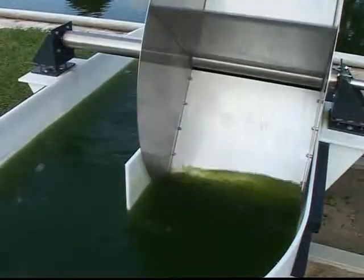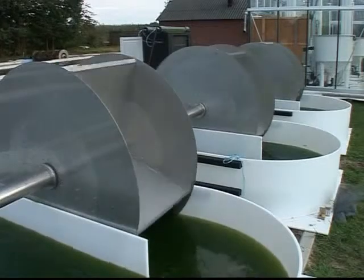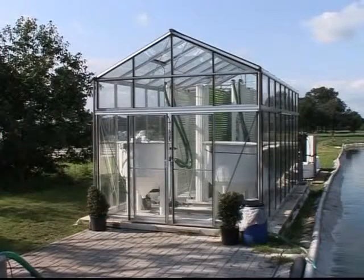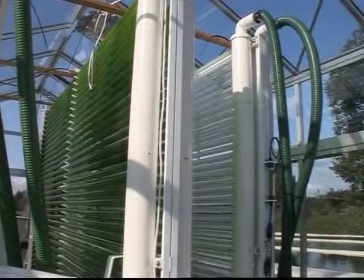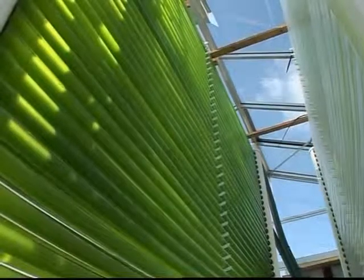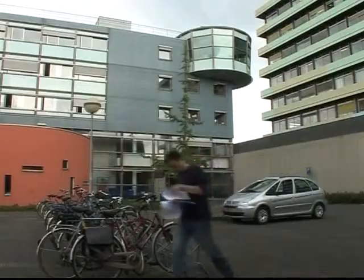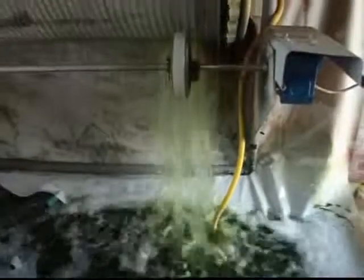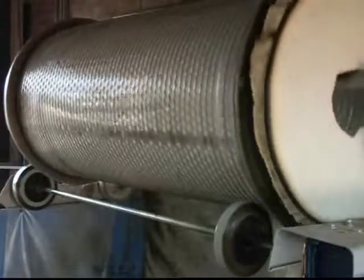Algae is the slimy stuff that clouds your home aquarium and in larger form gets tangled in your feet in a lake or ocean. It can grow almost anywhere there is water and sunlight, and under the right conditions it can double its volume within hours. Opinions differ on how best to grow algae and how quickly it can come on stream as a commercially viable alternative or supplement to fossil fuel. But scientists and industrialists agree the potential is huge. In a warehouse 200 kilometres south-east of Amsterdam, a bioreactor is producing algae in pressure-cooker fashion that its manufacturer hopes will one day power jet aircraft.